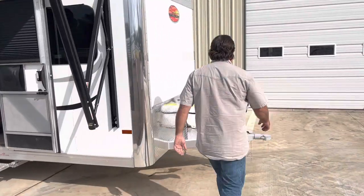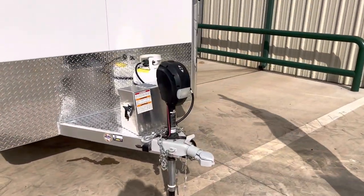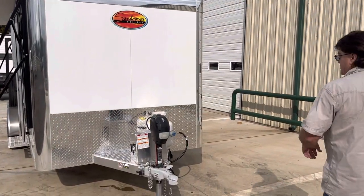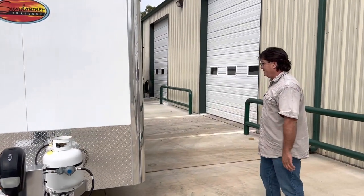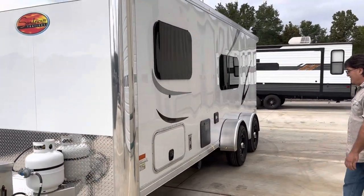Just walk around this way and look at the battery situation. Electric tongue jack. Battery with a 100-watt solar panel on the roof. Of course, we got a 20-gallon LP tank here, so you can bring one from the house with you for an extra when you go camping. Storage right here. Little basement there.